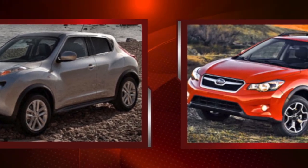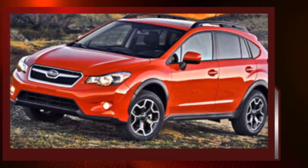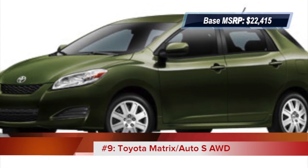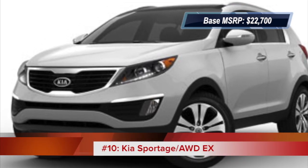The last Subaru on this list is the XV Crosstrek, which is ready to go off-roading with 8.7 inches of ground clearance. The 2013 Toyota Matrix is a compact hatchback that comes in at number nine. And rounding off this list of 2013's top 10 cheapest all-wheel drive cars is the Kia Sportage.